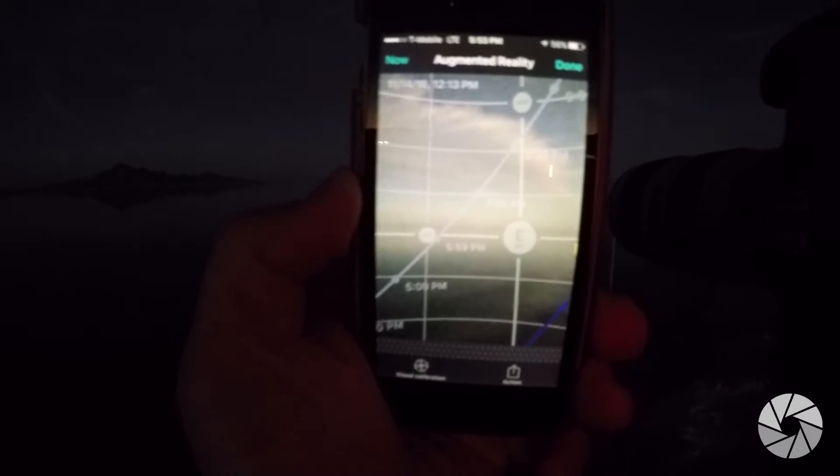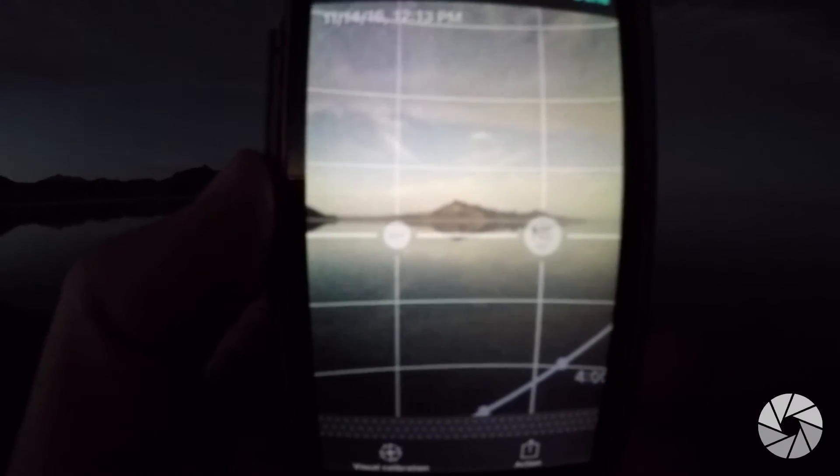Here's my augmented reality app using PhotoPills, and it's telling me where the moon is coming across on the horizon. If I look over this way the moon's not there, and if I look over too far I'm away from the moon, but if I look in this direction I'm facing right at it.